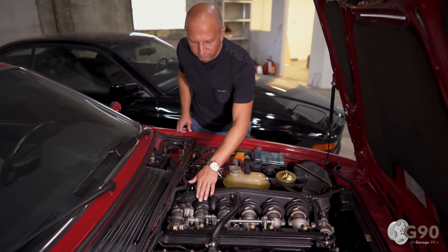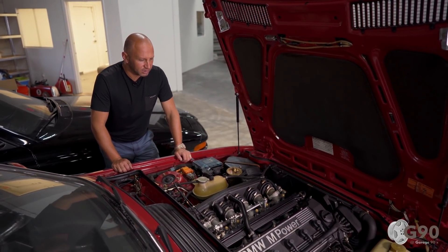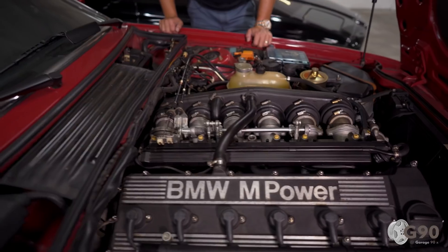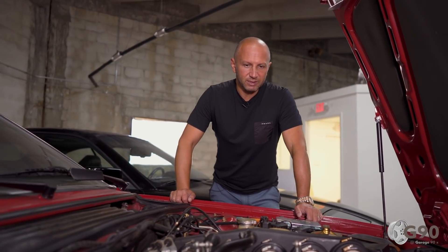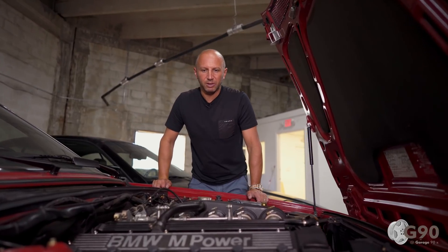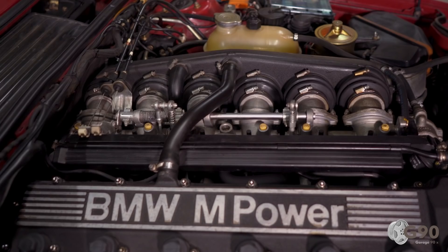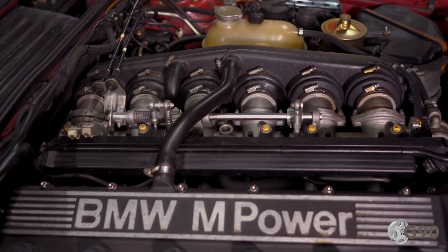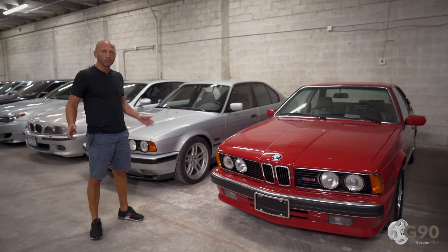Each cylinder has its own individual throttle body — BMW developed this system. Usually one or two throttles were used, but here they decided to install six throttles for more sporting use of the engine. This engine derived from the M1, the famous racing BMW that won many races. On the basis of that engine they began developing the motor for the M5 and M6. Unfortunately, for the American market this car got a slightly different engine — about 25 horsepower less than the European version, and catalytic converters were also installed.